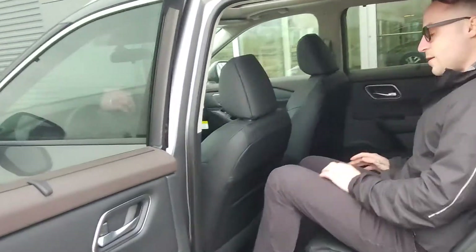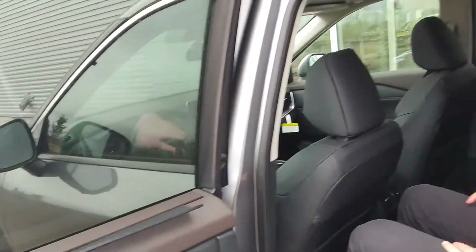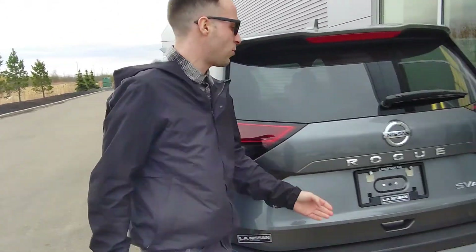In the back, there's quite a bit of leg and headroom. As you can see, you do get your panoramic sunroof up top as well. And then you do get your window shades right there. Heated seats in the back too — keep your friends and family nice and warm as well.